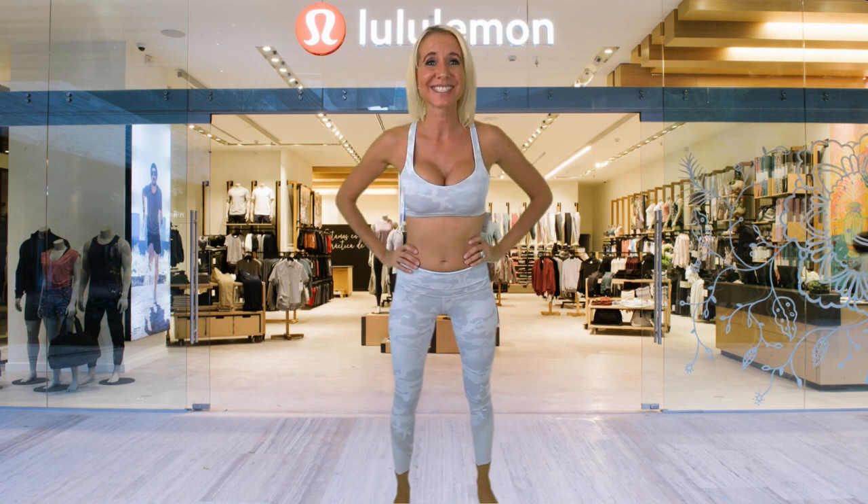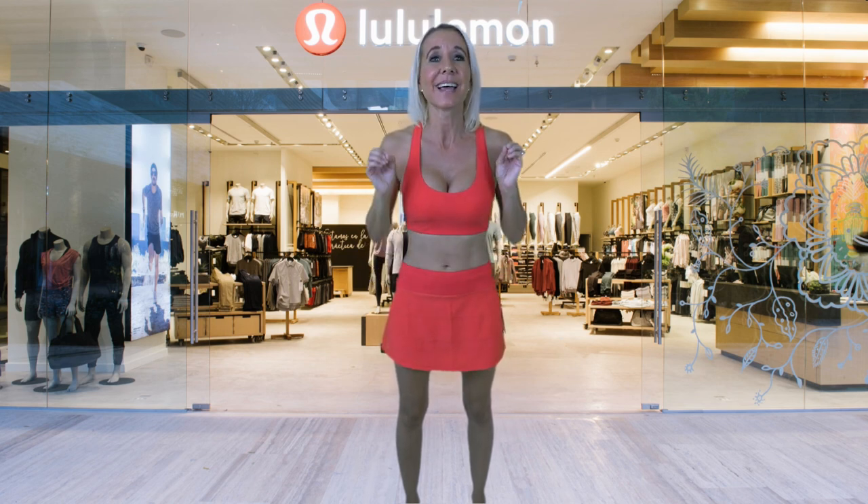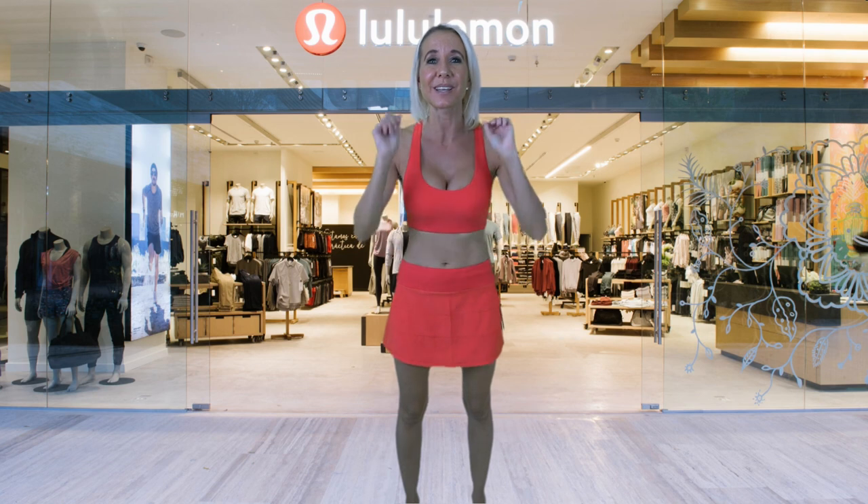I spent $1,200 at lululemon on the nine outfits you saw in this video, so my husband is not going to let me keep all of them. I do think this is what I'm going to keep — I really love the color and the cut of this outfit, and it's so soft and comfortable. I will say that going into our Temecula lululemon, all of the associates were so helpful and knowledgeable about all of their products, and helpful in pairing items together. I hope you enjoyed it — don't forget to smash the thumbs up button and subscribe. Bye!